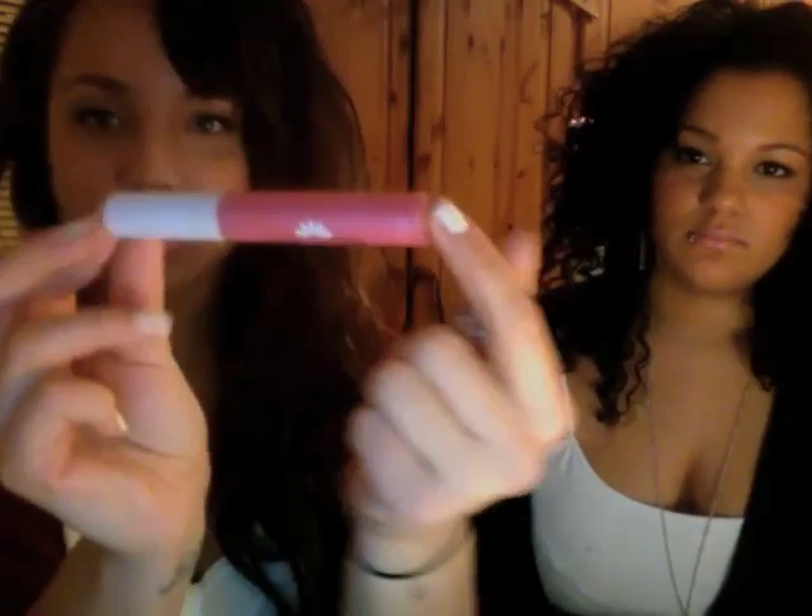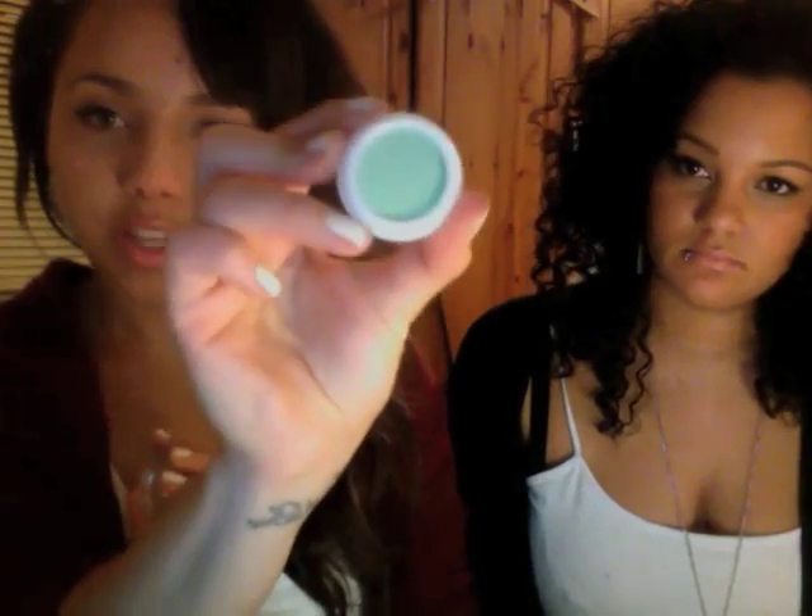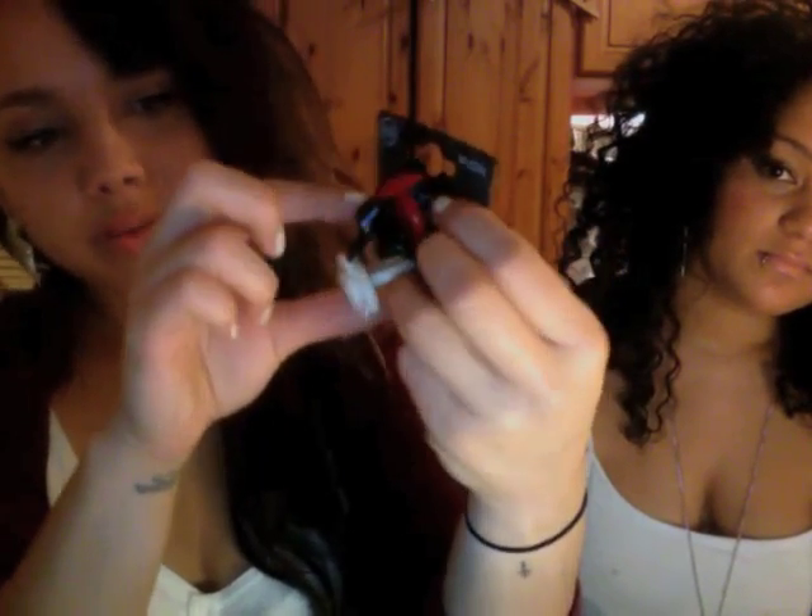She also got a Natural Collection lip gloss in Sherbet Fizz, which is a really cool colour, and an Asia lipstick from Rumour which she'd wanted for ages. It's really nice if you have a tan. There's also a Natural Collection eyeshadow in Spring Green — really pretty and perfect for spring. It's kind of minty and really flattering. And these really cool rings from Primark — a heart, a bow, and a flower.